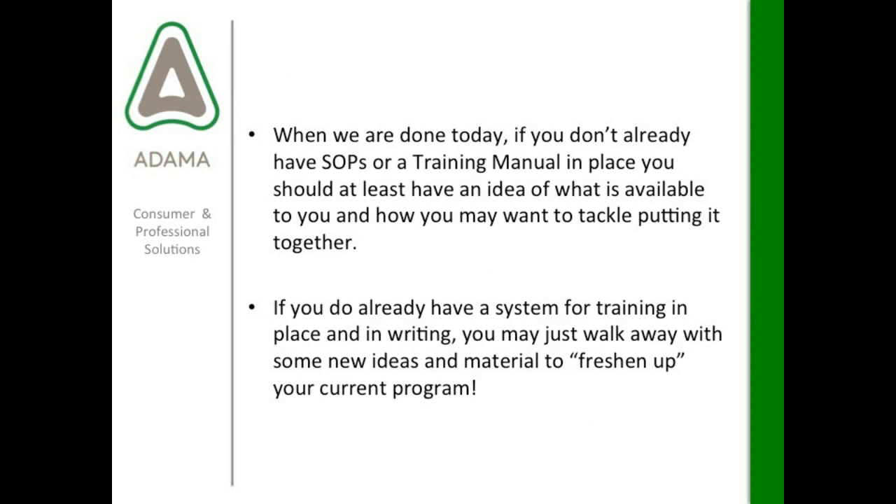So when we are done today, if you don't already have SOPs or a training manual, you should at least have an idea of what is available to you and how to tackle putting it together. If you do already have a system in place, you might walk away with some new ideas to freshen up your current program. Remember, training doesn't have to be really intense and hyper-scheduled. I want you to feel comfortable enough to call a simple meeting tomorrow and go over some product labels.